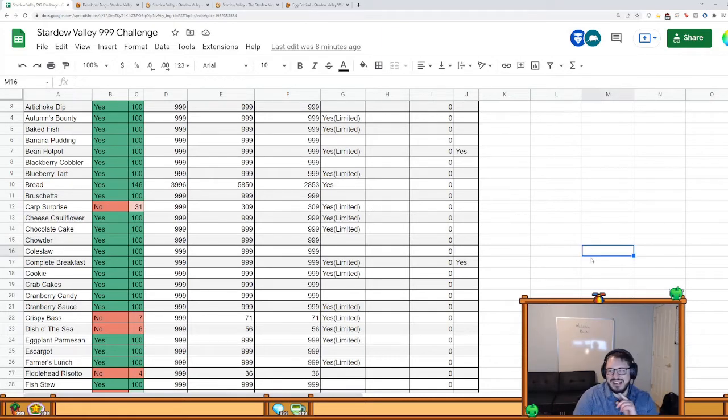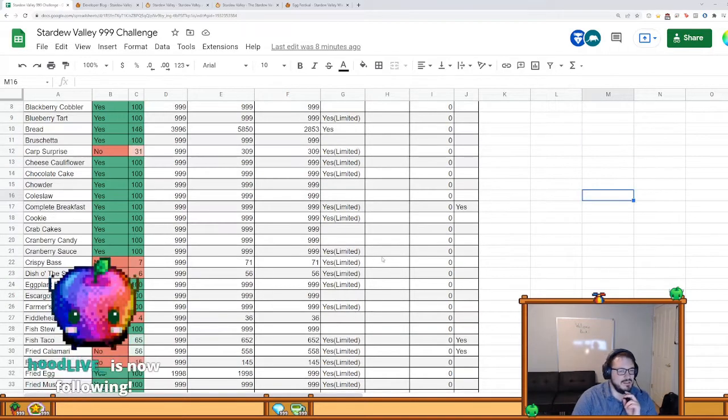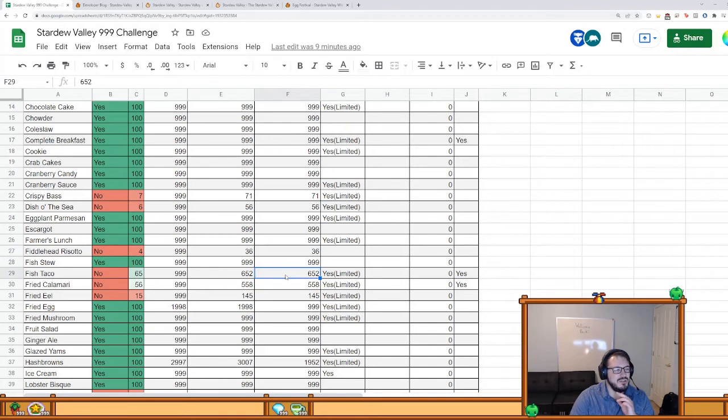Back to cooking — I'm trying to get all of these recipes done. The only one I'm probably not going to be able to finish is the fiddlehead risotto, obviously because I need fiddlehead ferns. For the carp surprise, I made a lot early on when I was farming slimejacks since carp and slimejack are the two fish that can spawn there. I'll need to make carp ponds next — carp go pretty quick, every day. Sardines and fiddlehead we already talked about. Fish taco and fried calamari I get from the statue of endless fortune.